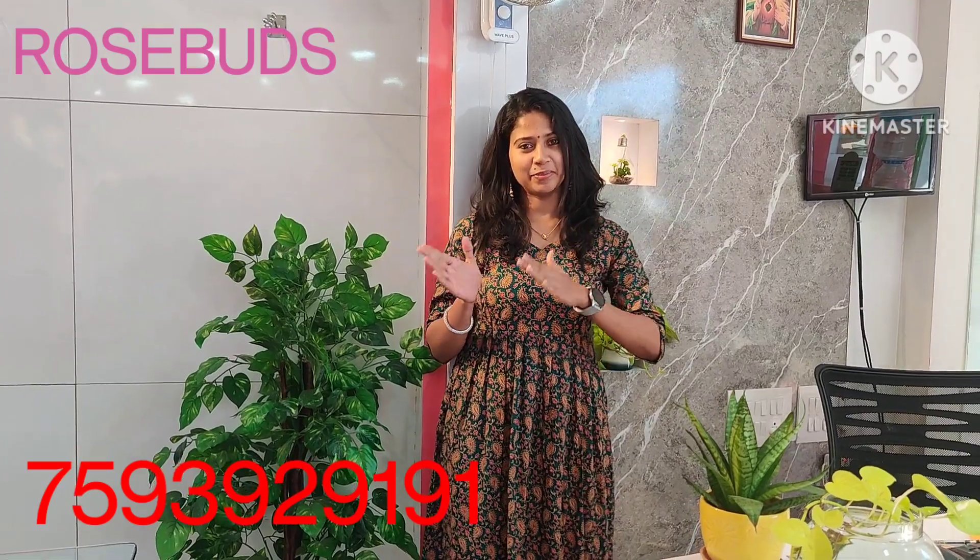Hello everyone! Happy New Year! In the first video, everyone is welcome! I'm going to take you through this video — Met Auntie Outfits Collection. Let's go to the video.